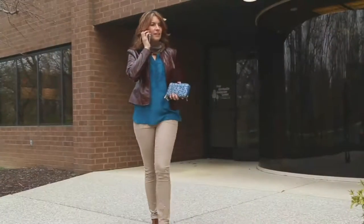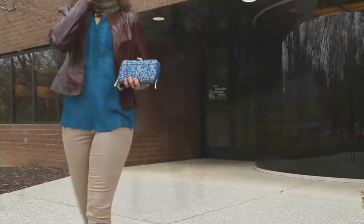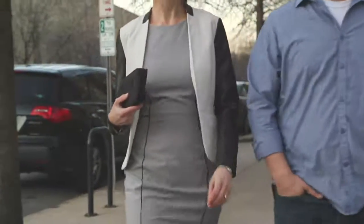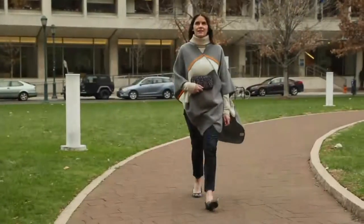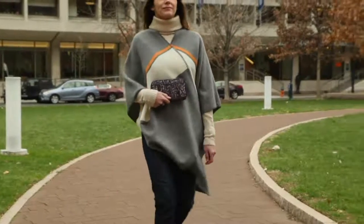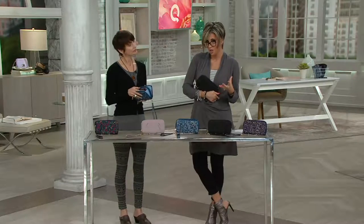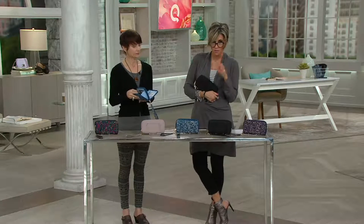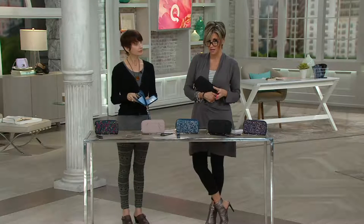Oh my gosh, it's actually $16 — we just gained $3! This doubles not just as a wallet but as a clutch. And it's critical for you to get protected. The government, banks, everyone says this is the fastest growing crime right now.